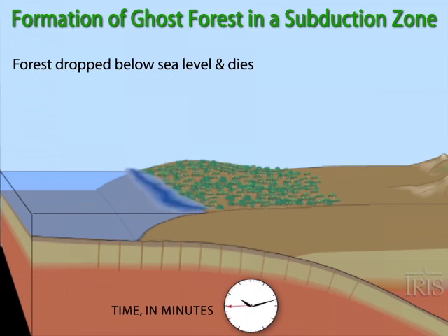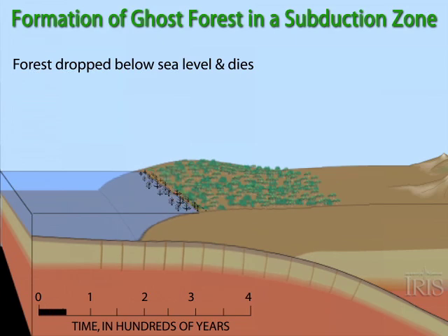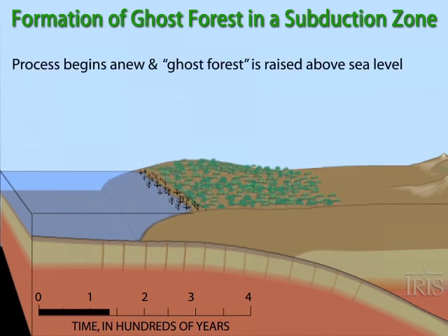The drowned forest dies in a salty marsh. The process begins anew and the dead tree trunks are raised above sea level, creating what is known as a ghost forest.